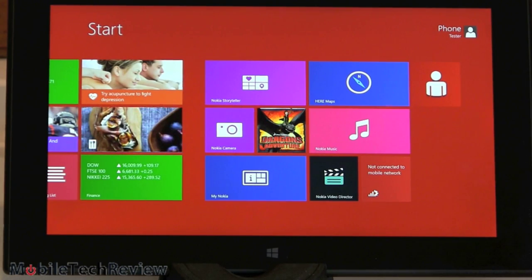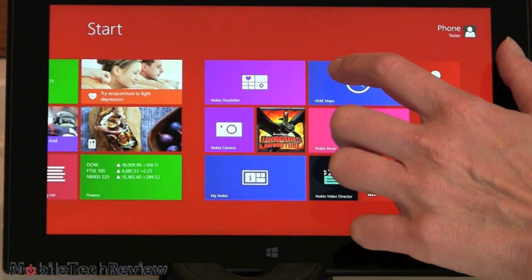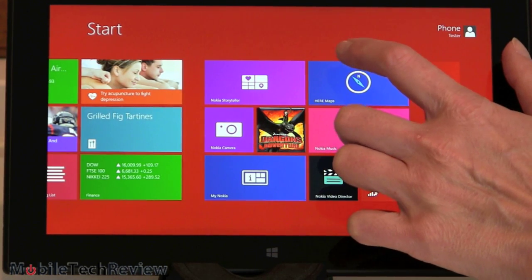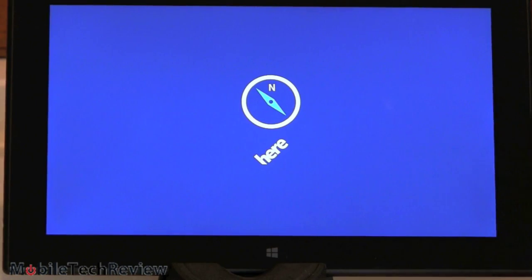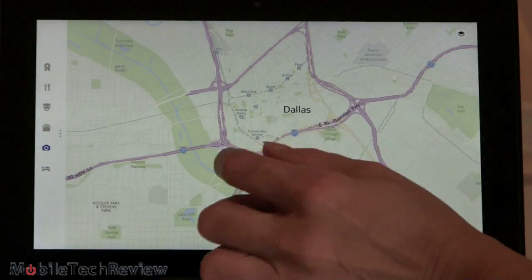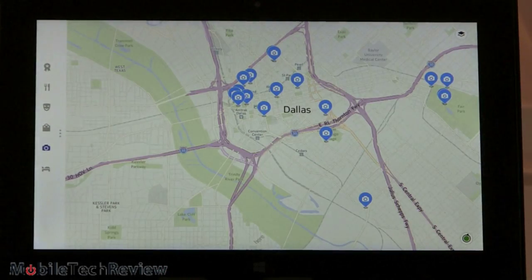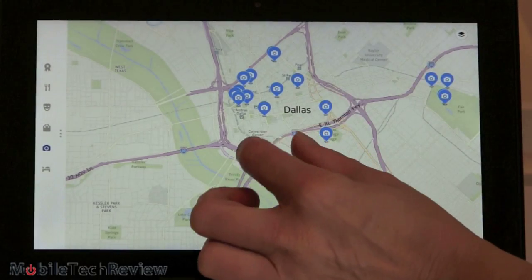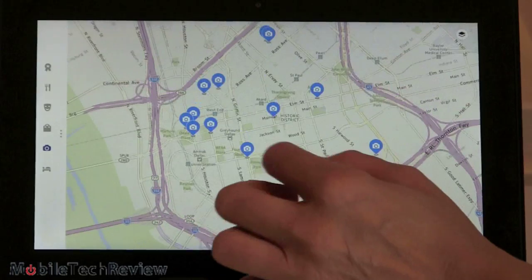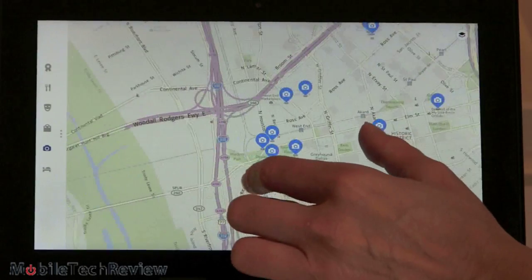Nokia has a couple of other value-added applications, and probably the most exciting for many people will be Nokia Here Maps — especially on a device with GPS and LTE that you'll use anywhere. Here we're looking at the city of Dallas, and you can turn different POIs on and off: attractions, movies, restaurants, places to stay — and they pop up on the map. It's fast, quick, and responsive — very nicely done.